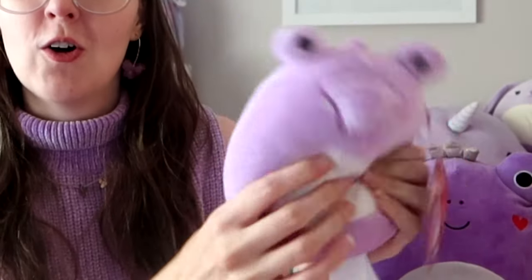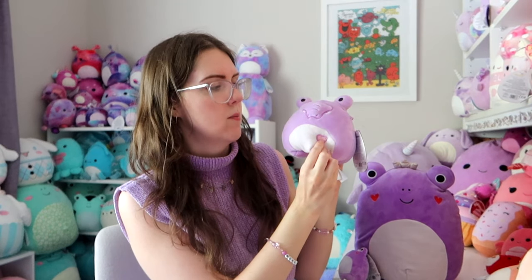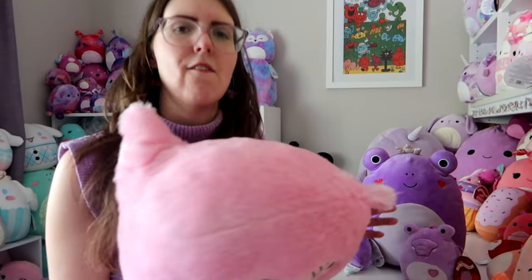And then just last week I found this guy — the chonkiest five-inch I've ever seen. Honestly, if I measured it, it would be like seven inches, it's so big. There's a beautiful little purple crocodile with a little sparkly purple heart. Her name is Bunny and she loves cheese — same. So that is the official ending of the Valentine's haul.